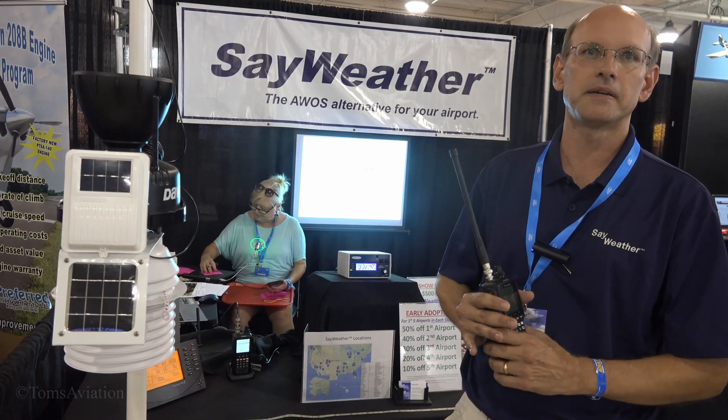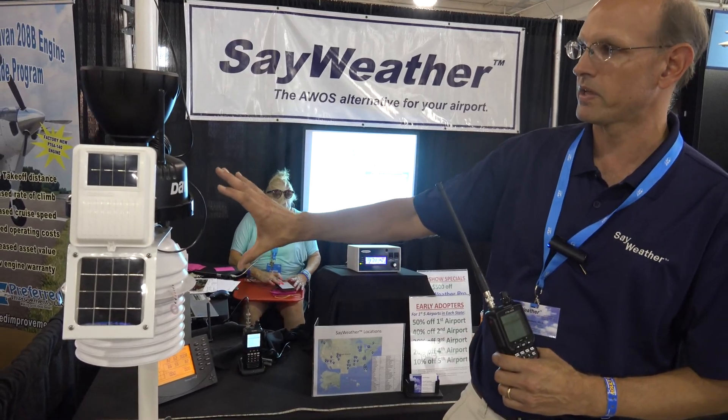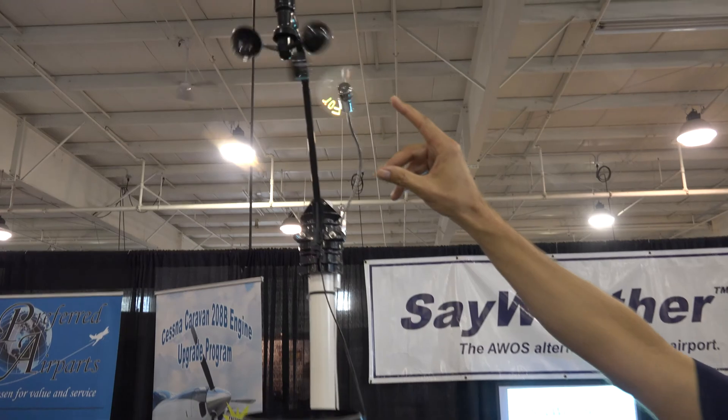It's essentially a replacement for an AWOS that you would typically have in a larger airport. This is intended for small private airports or municipal airports. What we do is we provide the airport with a Davis weather station, which measures wind speed and direction.